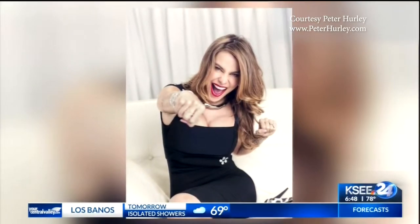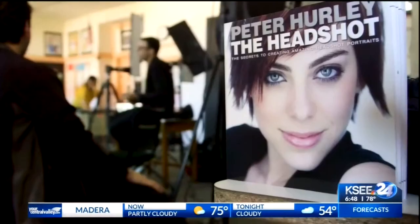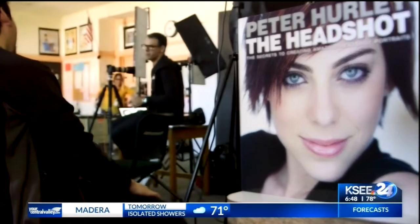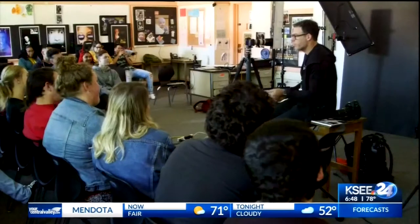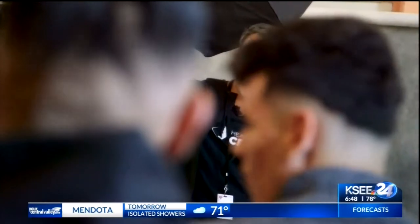Some of the famous faces photographer Peter Hurley has captured with his camera. Think about when you smile — what is it doing to the muscles in your face? Hurley is one of the most successful and well-known headshot photographers in the world, and on this Thursday he found his way to this classroom at Kalinga High School.